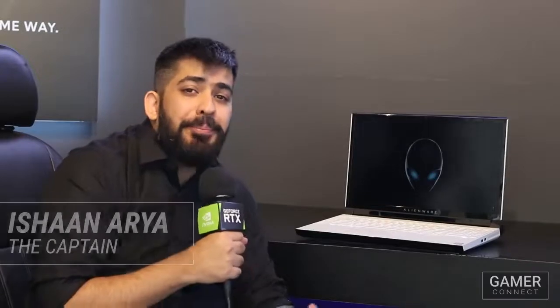What's up guys, Captain Arya here for Gamer Connect and I've got with me the brand new Alienware Area 51 M Gaming Laptop.